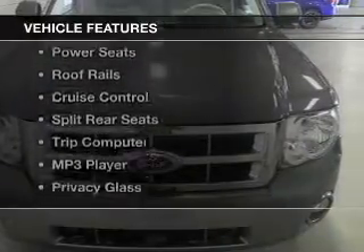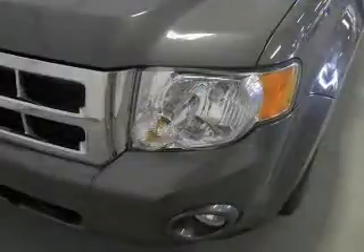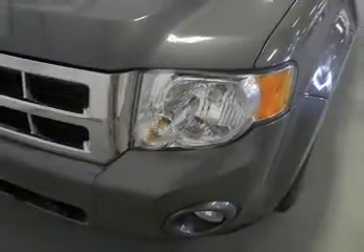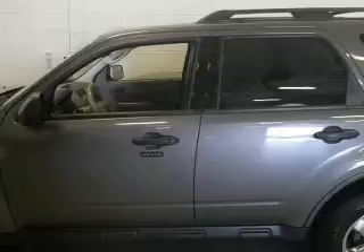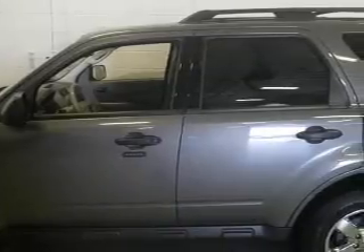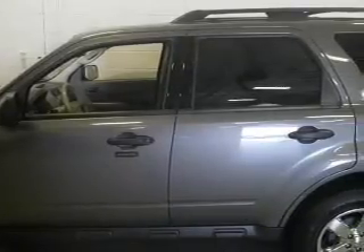The features include Sirius XM satellite radio, digital audio input, an adjustable tilt steering wheel, power seats, roof rails, cruise control, split rear seats, a trip computer, an MP3 player, and privacy glass.